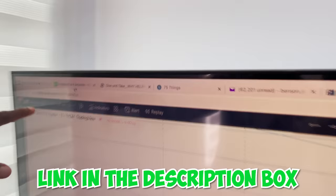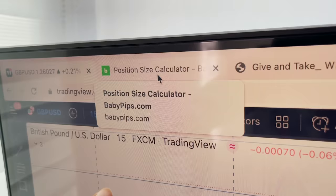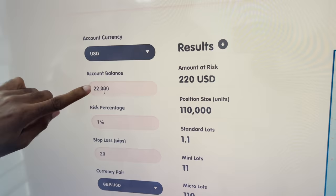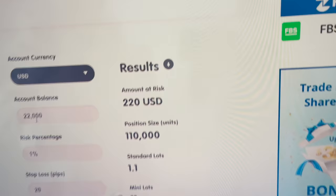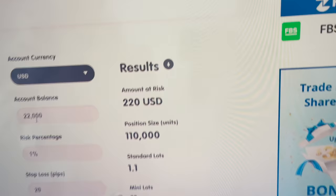Let me show you how I do risk management. I go to babypips.com position size calculator — you can see that. I put in my parameters: the account money was $22,000, I'm willing to risk 1%, stop loss is 20 pips on GBPSGD, and I click calculate. So if this trade goes against me, I'm going to be losing $220, and that's the lot size based on the risk parameter that I already use.